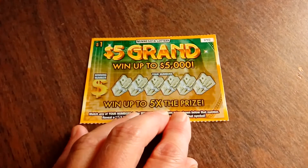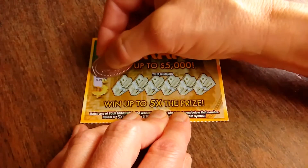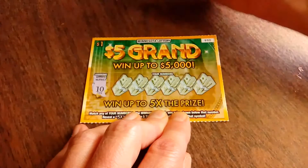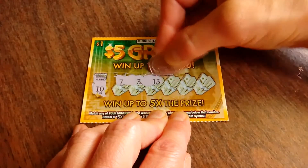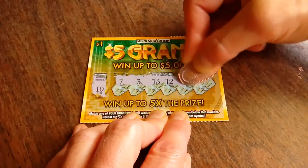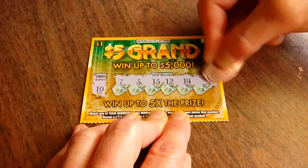Maybe it'll be on ticket 46. Starting with the winning number — it's a 10. Got a 7, 3, 13, 12, 14, and a 1. So far, 0 for 4.